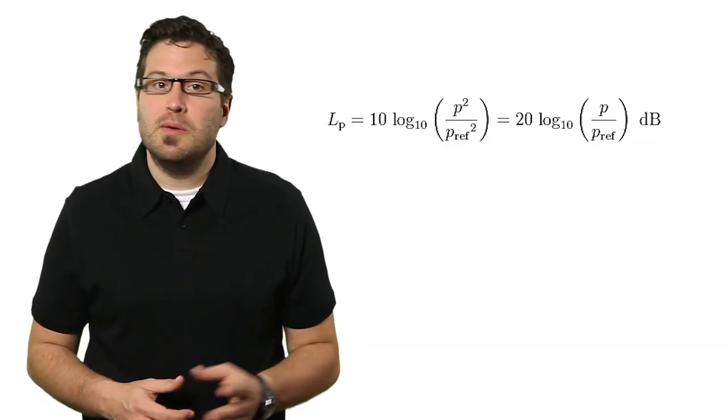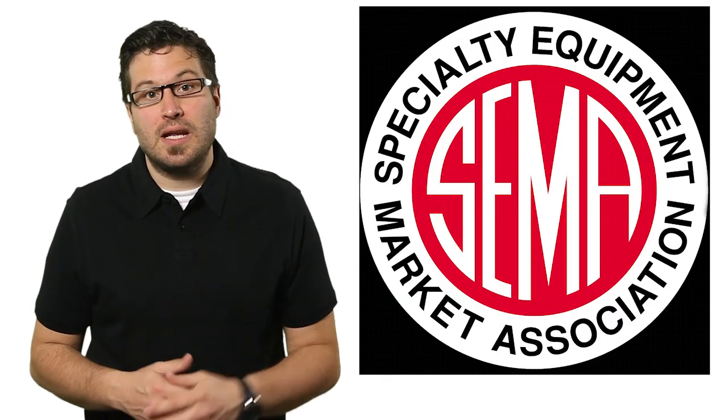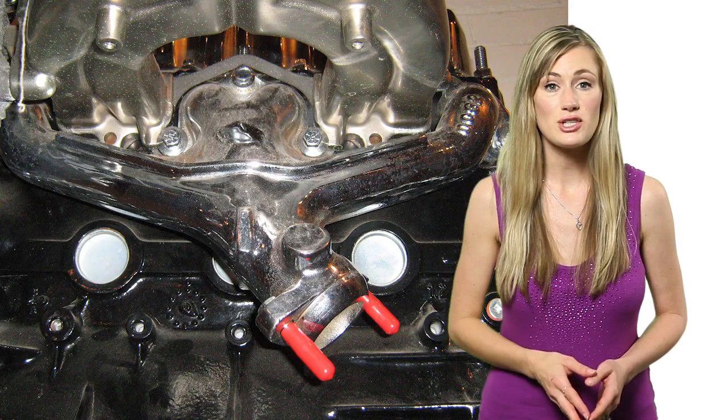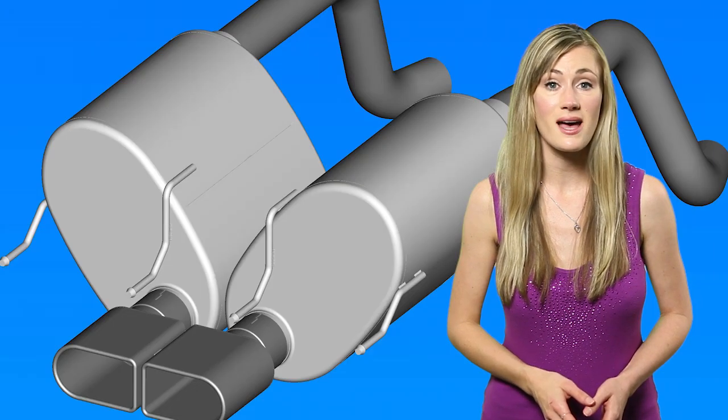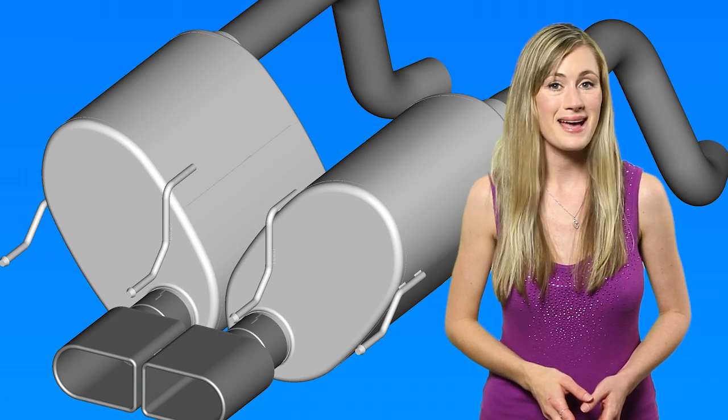Engineers at Callaway first examine the baseline volume parameters of each car by securing parasolid models from SEMA, the Specialty Equipment Marketing Association. The Callaway engineers then use Creo Parametric to import the parasolids and begin modifying the system to deliver greater performance and the right sound.